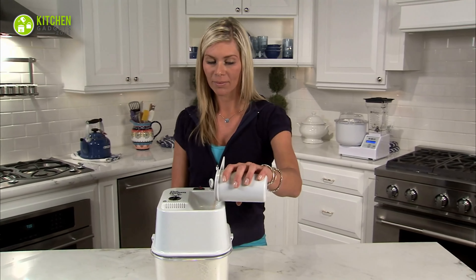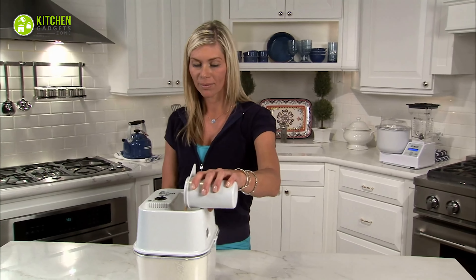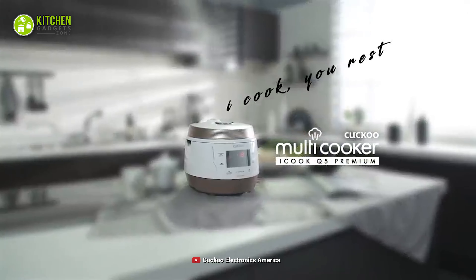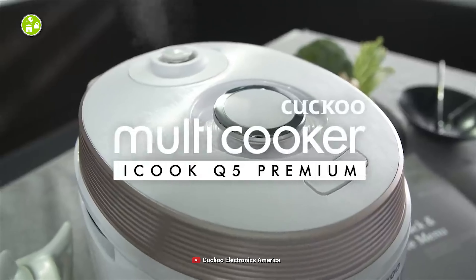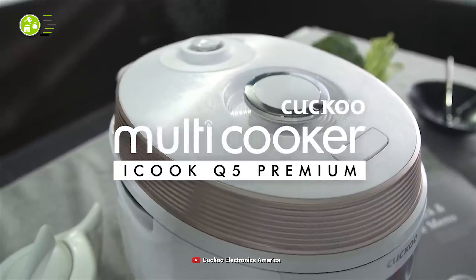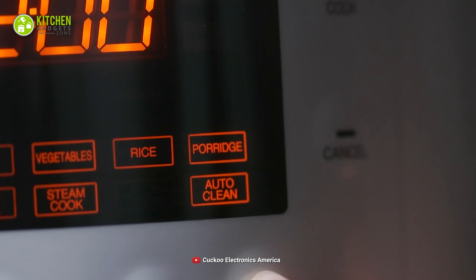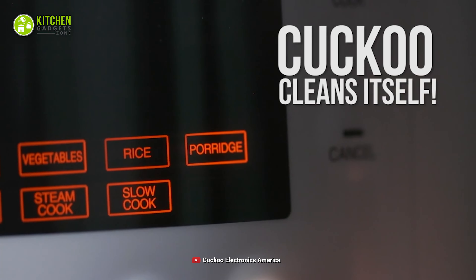Are you enthusiastic to try innovative cooking gadgets rather than traditional ones? Then here's the Cucco electric pressure cooker, which will season your kitchen with its unique design, ease of use, and comfort. Featuring smart cooking and self-cleaning functionalities, this will make you love your everyday cooking chores.